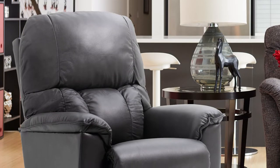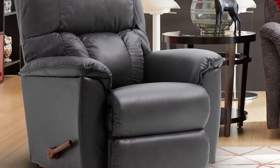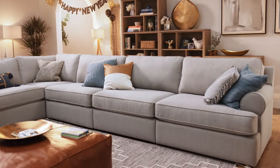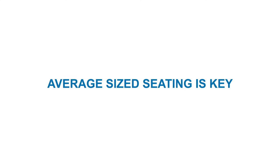Choosing how many seats is different than choosing what type of seating you want in your home theater. There are many different types of seating out there. Maybe you're looking for a more individualized seating experience and want recliners or a loveseat with a console. Or maybe you'd rather have everyone sit together on a big cozy sectional. Once you have determined the number of seats and the type of seating, make sure that there is comfortable traffic flow between the layout of your furniture pieces.